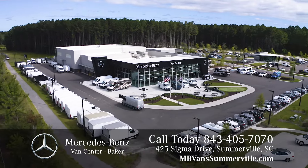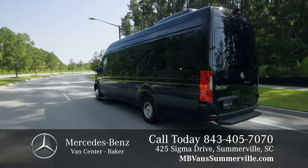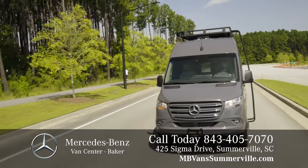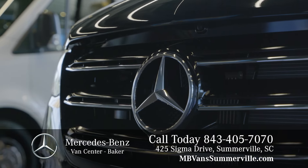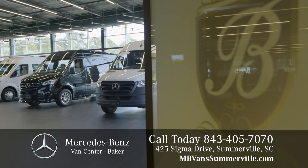Baker Mercedes-Benz Van Center in Somerville is the premier dealership for Mercedes-Benz Sprinter Vans. Shop all of our luxury custom-fitted vans so you can travel in the comfort and style that comes with all Mercedes-Benz vehicles.